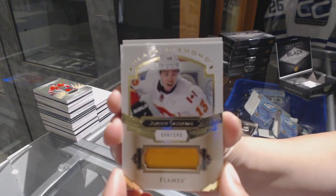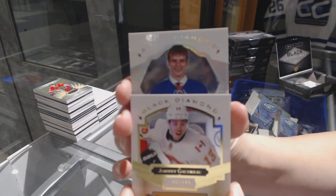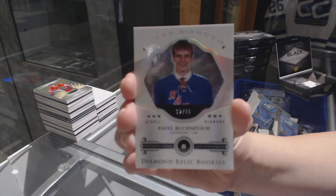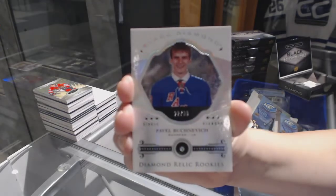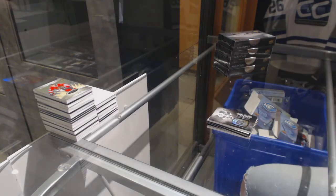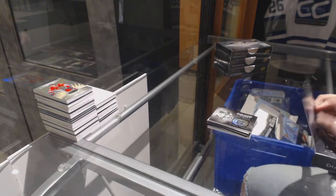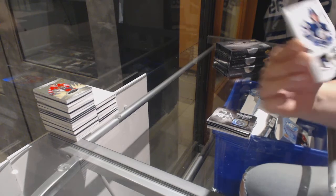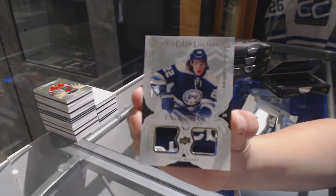And for the New York Rangers, a single diamond rookie numbered to 99, Pavel Buchnevich. We've also got a rookie dual patch numbered to 99 for the Columbus Blue Jackets, Sonny Milano and Pavel Buchnevich.